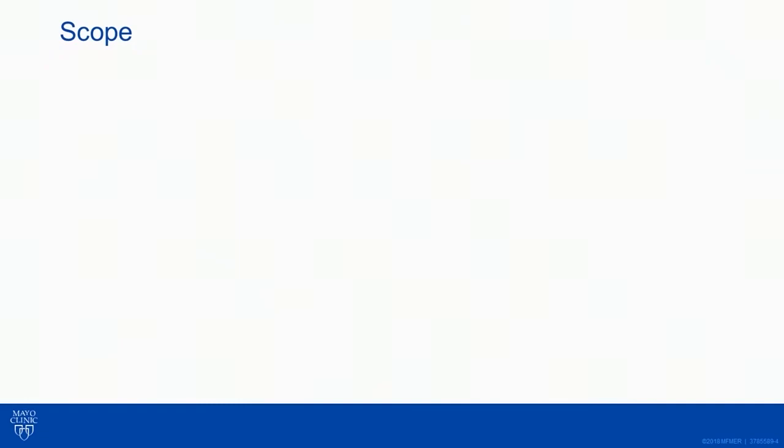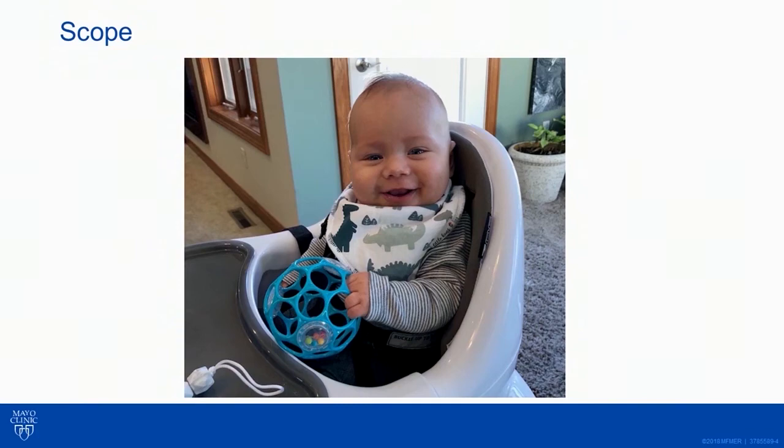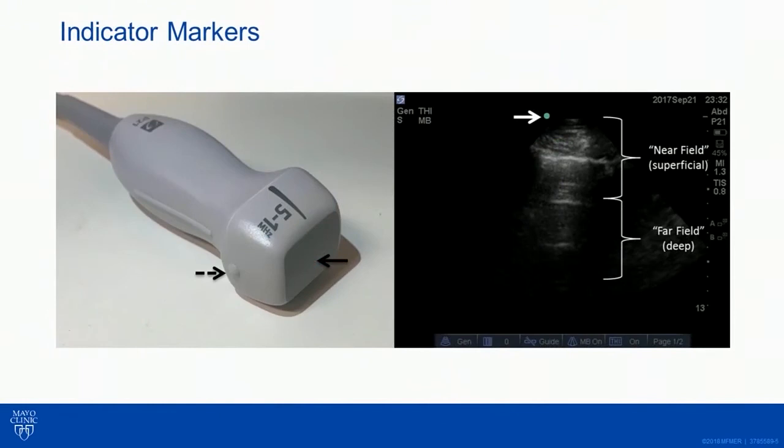I don't have anything to disclose. As far as scope goes, I'm a hospital medicine PA, so I deal only with adults. So regardless of how cute this kid is — and that is a cute kid, objectively speaking — we're not going to be talking about pediatric POCUS. You caught me. That's my kid. That's my son. But we're talking about adults today.